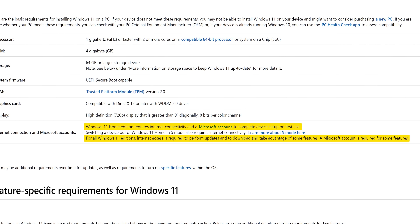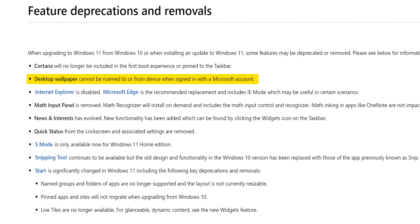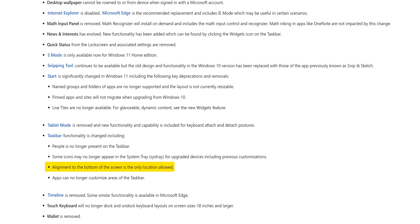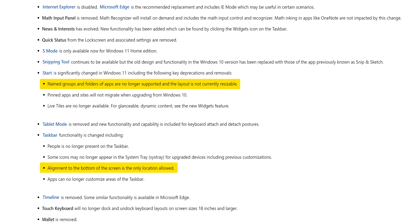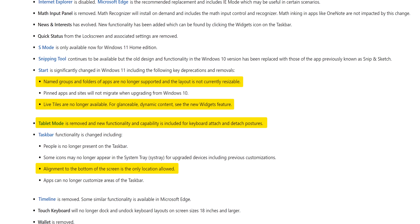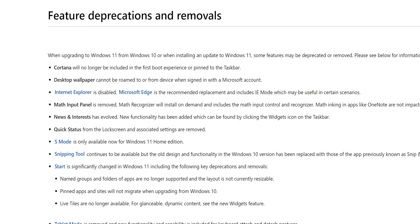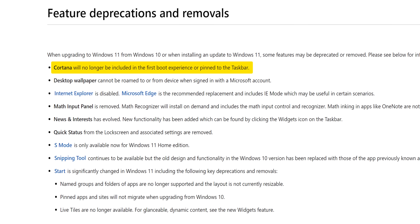You actually get fewer features for using a Microsoft account. Desktop wallpaper is no longer synced with your Microsoft account between devices, and the timeline feature has been removed. The taskbar is now locked to the bottom of the screen. The start menu no longer has support for folders or groups, live tiles are gone, the menu itself cannot be resized, and tablet mode is gone and replaced with the new touch inputs. Not all the changes are bad though — Cortana mercifully won't bug you during first-time setup, nor take up unnecessary space on the taskbar by default. It's just baffling that this stuff wasn't touched on during the event.